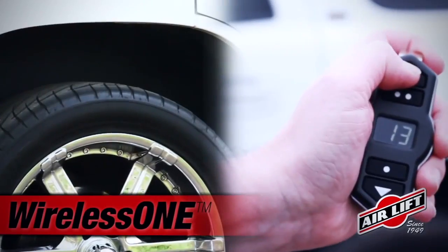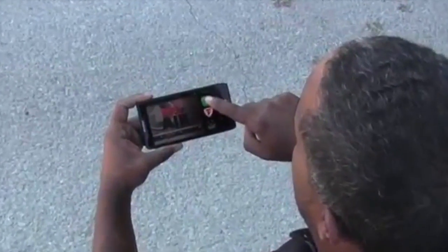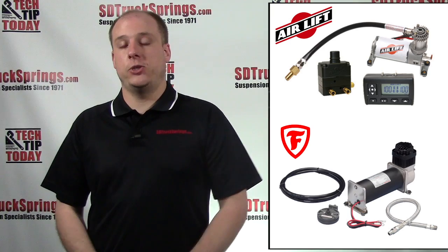Both companies have stayed on top of ever-growing technology and both have released a wireless system. What makes the wireless systems unique is that they do not require any drilling — meaning no modification to your truck or SUV, and no wires.